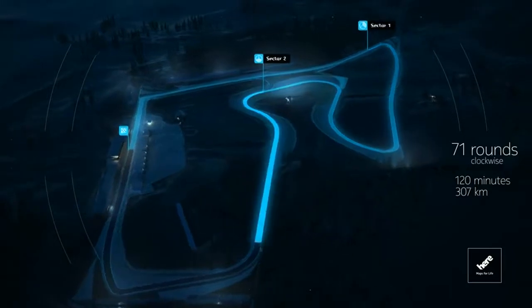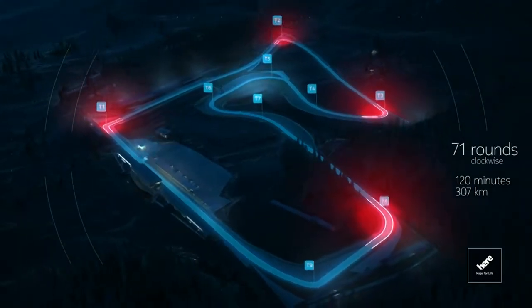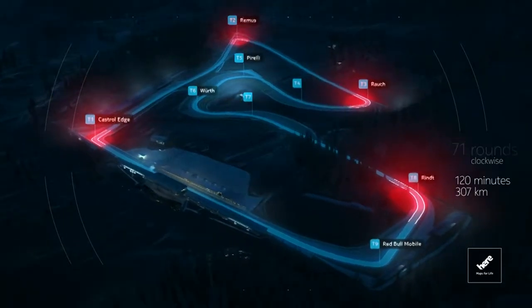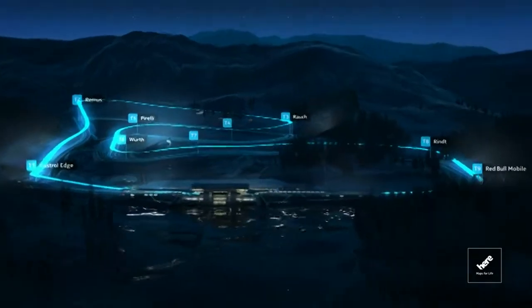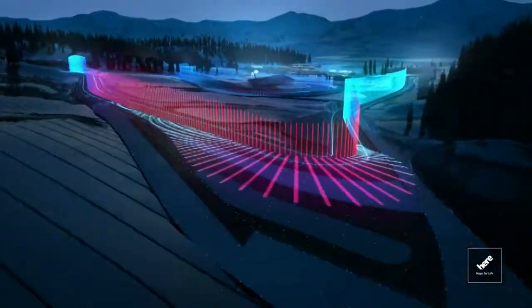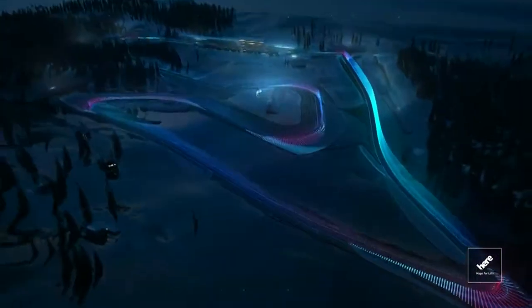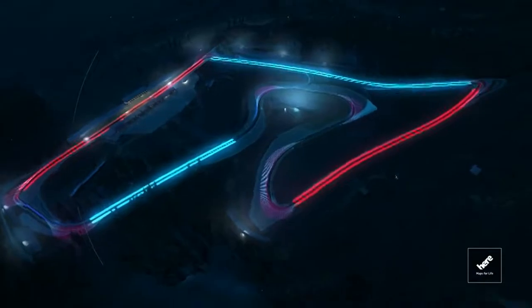These are the three sectors. Nine turns with four possible overtaking opportunities. What's most striking are the differences in altitude — it's 60 metres from the lowest to the highest point. The speed graph shows the distribution of speeds over the track and the G-forces at work in the corners. Four high-speed stretches, two of them are DRS activation zones.